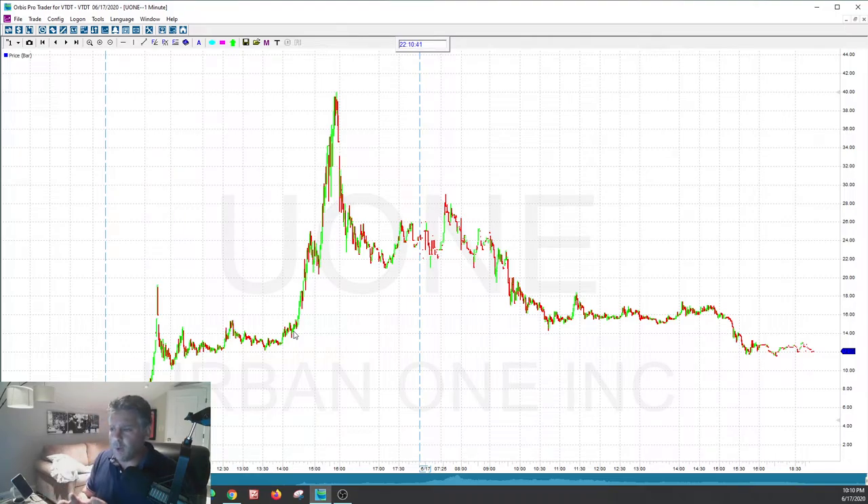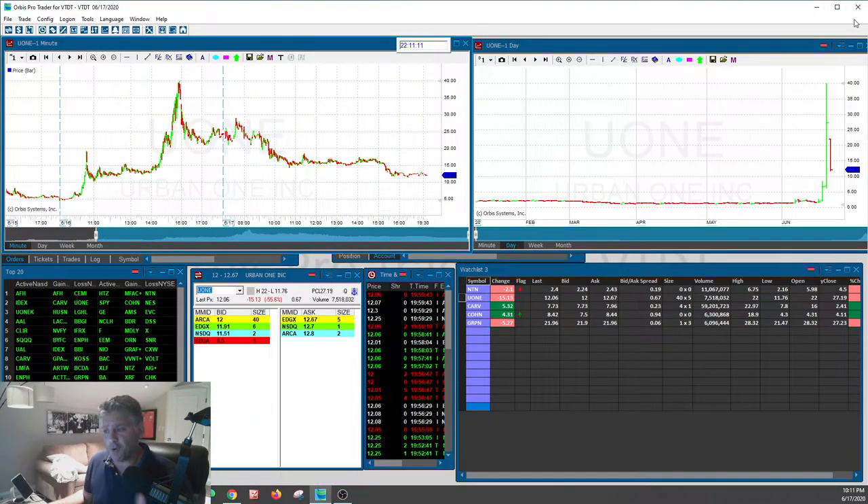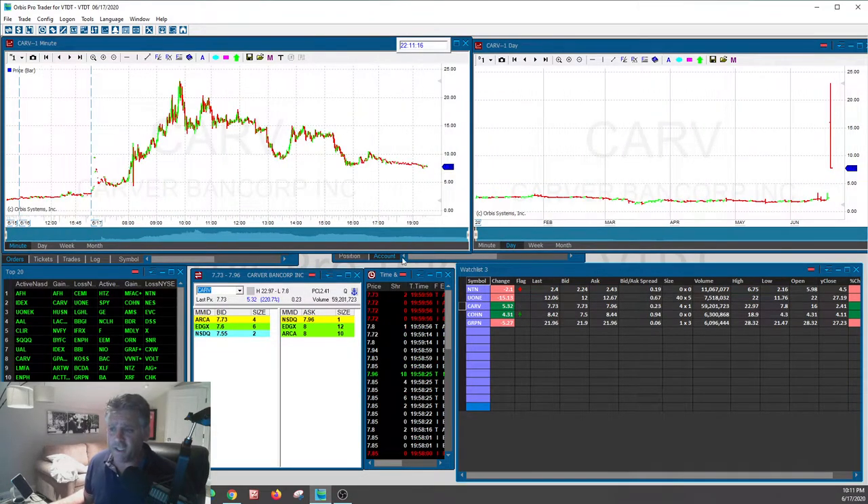In our trading room we probably trade two to five short squeezes a day, and we always find them — they always get halted. They're a lot of fun, but you've got to be a little advanced. If you want to join our trading room, you can jump in and see them live. I'm on YouTube Live every morning at 9 a.m. and we actually find them even in the pre-market. I just want to show you the after-effect on certain stocks. There were a couple today that also did a short squeeze.